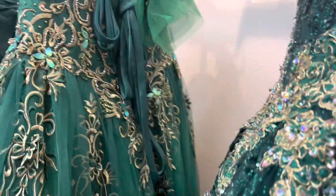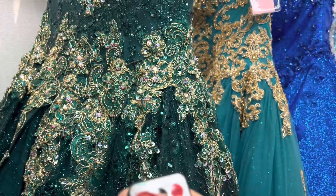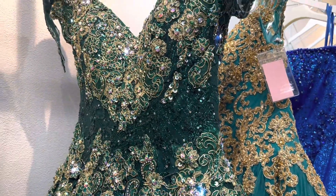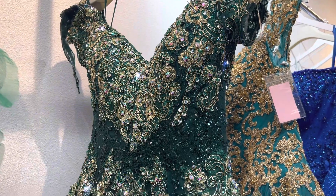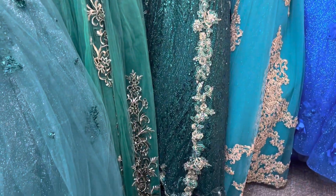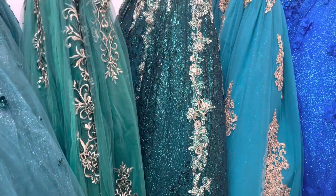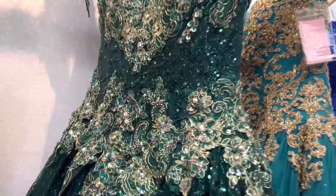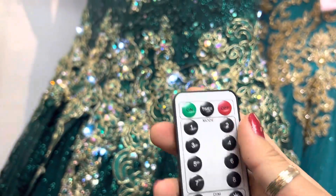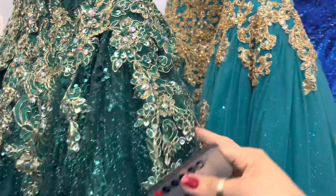All right, guys. Look at this — it has its own controller. How cool is that? Just turn it on. Look, it has lights on. Look at this beautiful light. You can control it: on, off. And it's off now. And it has a pocket.